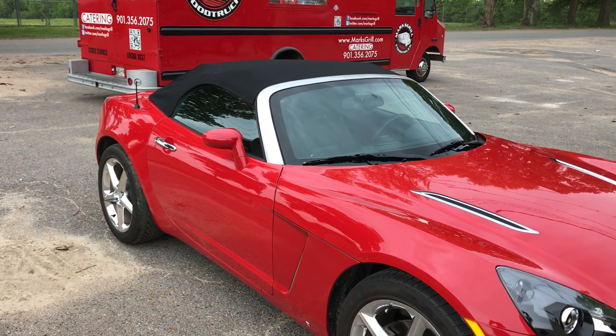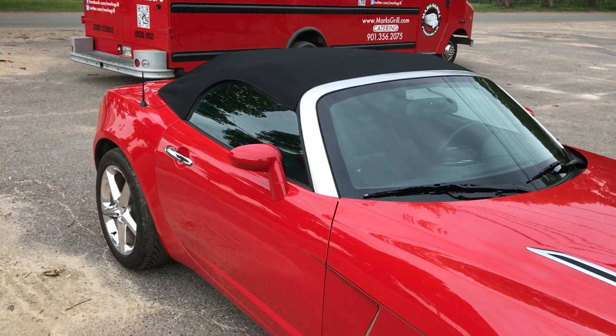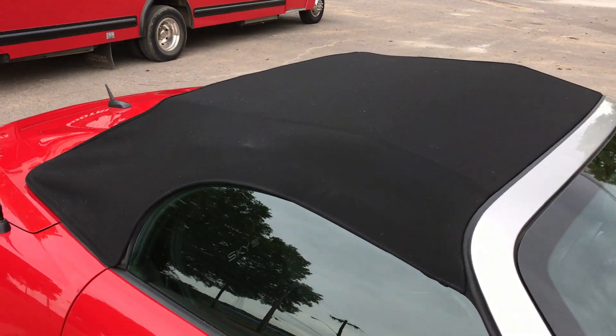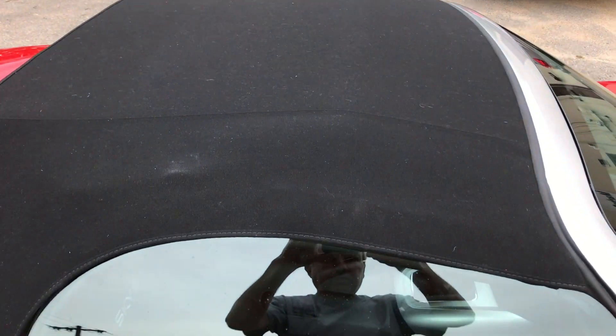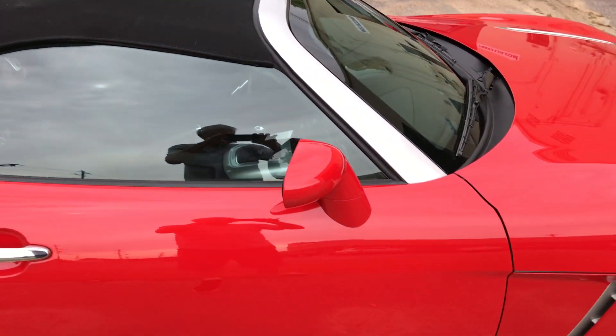The hard top is in pristine mint condition. It's really never been rained on or exposed to any type of outdoors. It's been garage kept the entire time.